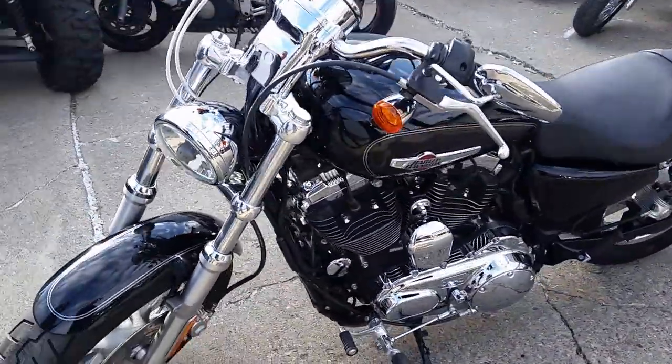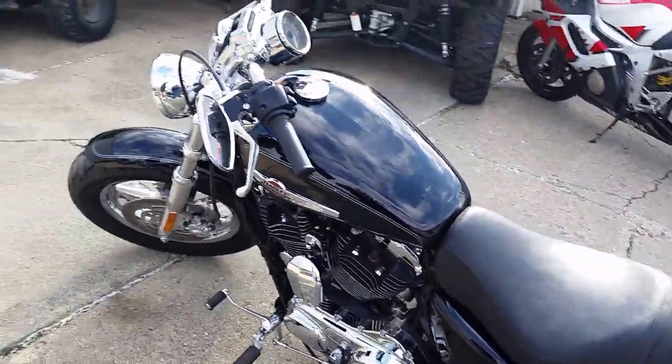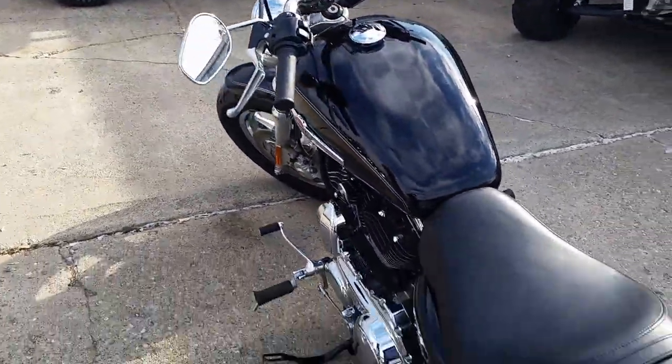Liquid black, loaded up with a ton of chrome. It's got a backrest and luggage rack. You guys can hit the open road on the Sportster for $7,900 or $149 a month.